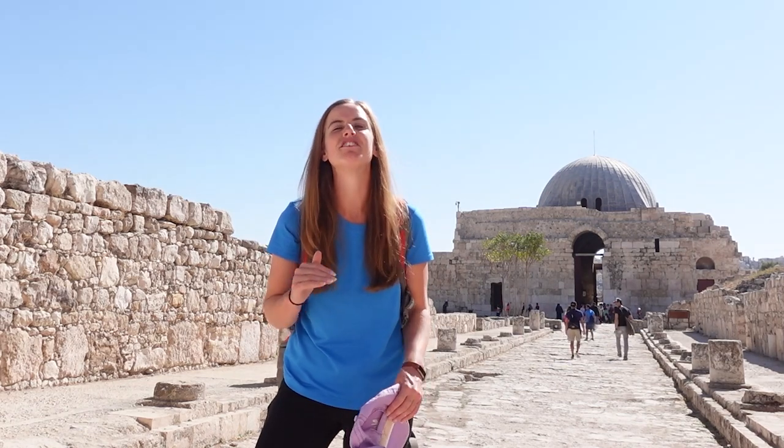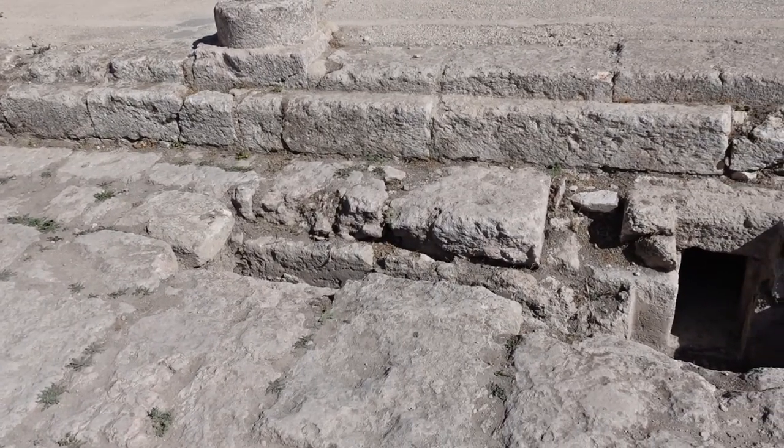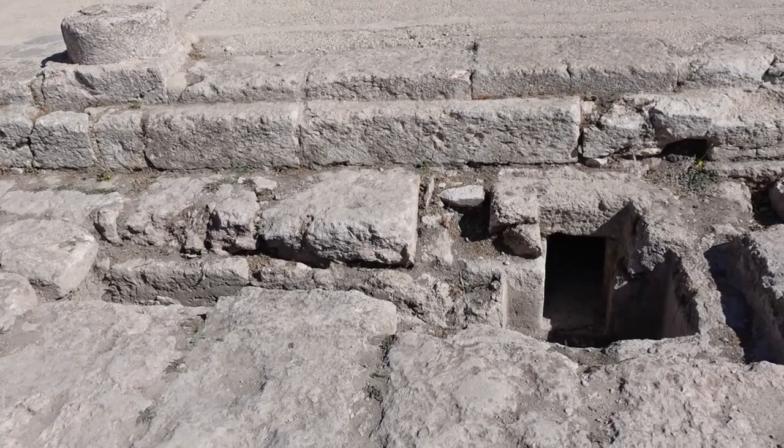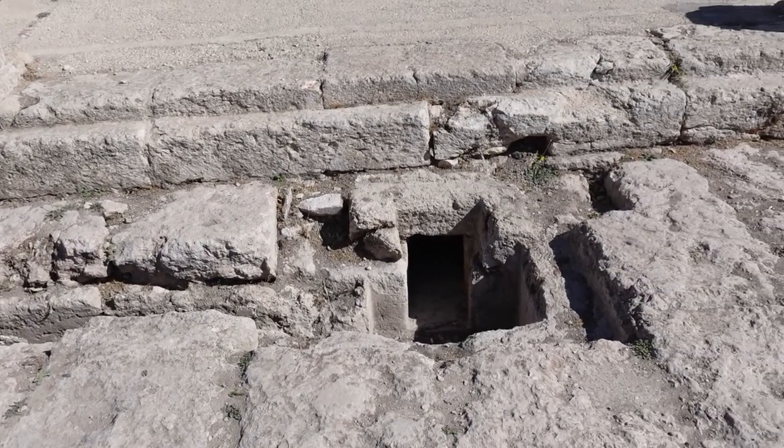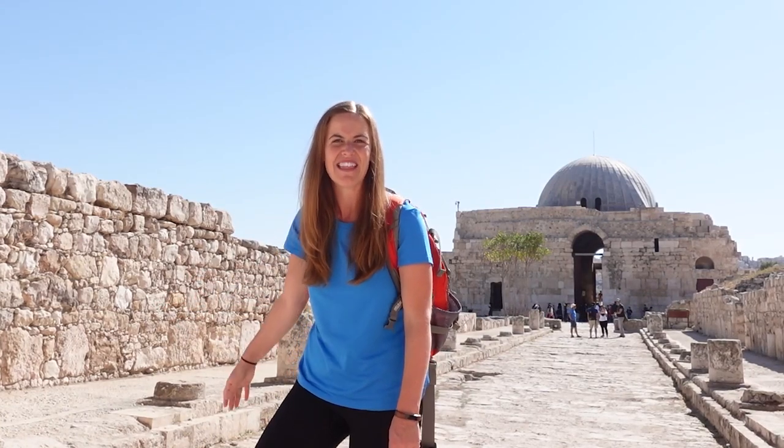This is the colonnaded street, and what I find really interesting is that it would have actually been restricted in access, with gates probably at either end, because there were residential units leading off the sides. The other fascinating thing about the street is you can see really clearly where the water would run down and go underground, channelled through underground systems to that cistern where the water was collected.